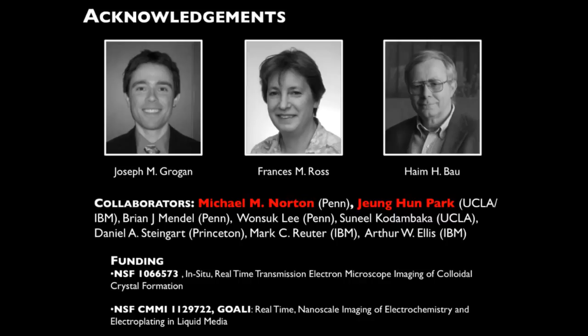All this work that I'm showing you is very complicated and it takes many hands to get these experiments to work and these analyses to work. We have many collaborators at a number of institutions. In particular, I'd like to thank Michael Norton, a Penn student, and Jung Hung Park, a UCLA postdoc. They're the ones who really sit down at the microscope with me and are in the trenches turning the knobs and levers. Naturally, we need to thank our funding sources — this work has been funded by the National Science Foundation.